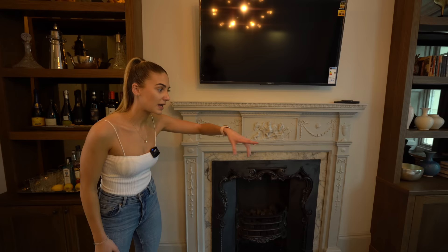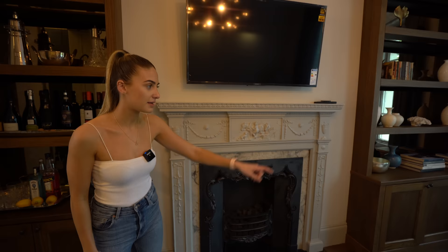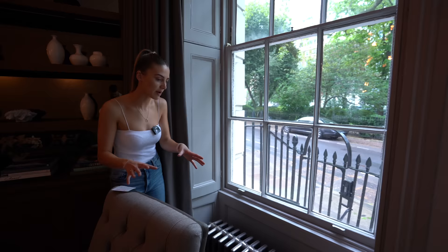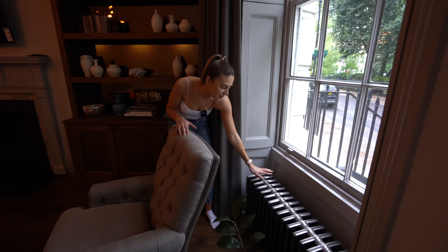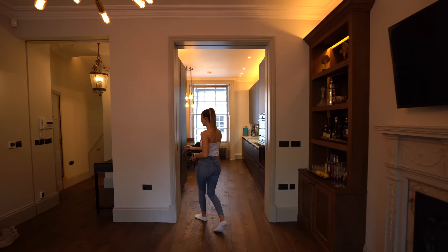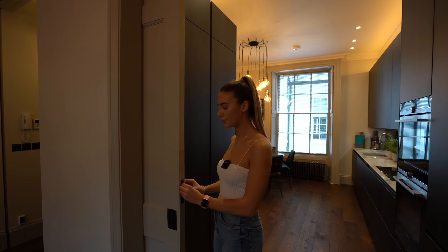The heating is all gas with radiators by the front windows. The property is Grade II listed, so there's a lot to comply with during refurbishments. There are gorgeous original radiators and beautiful detailing up above with great ceiling heights. There's also a sliding door so you can separate the kitchen if you want to.